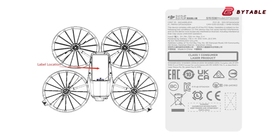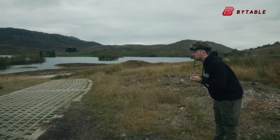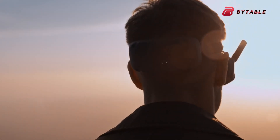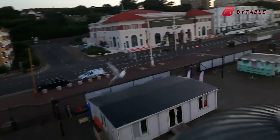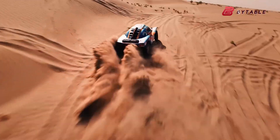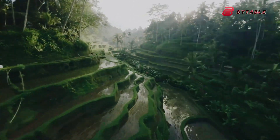Despite the tantalizing rumors, several questions about the DJI Flip remain unanswered. Camera specifications, advanced AI features, and price point are still unknown. The Neo is an affordable option for beginners, while the Avata 2 caters to high-end FPV enthusiasts — this leaves the Flip as a potential mid-range contender, blending practicality with innovation. Pricing will play a crucial role in determining the Flip's market position. If it strikes the right balance, offering premium features at a reasonable cost, it could carve out a unique niche in DJI's lineup.